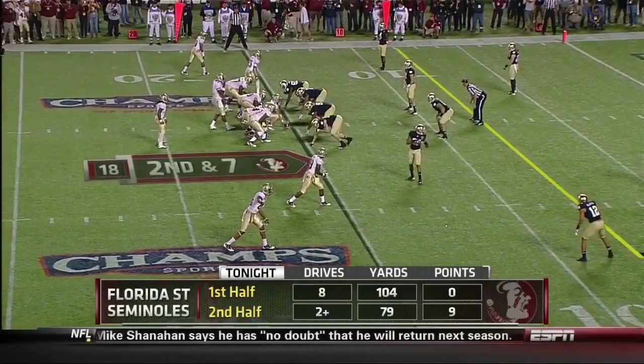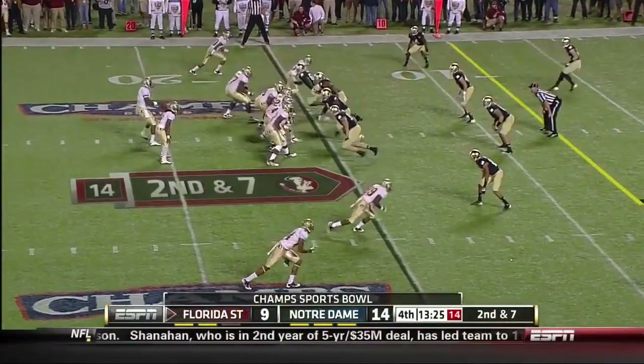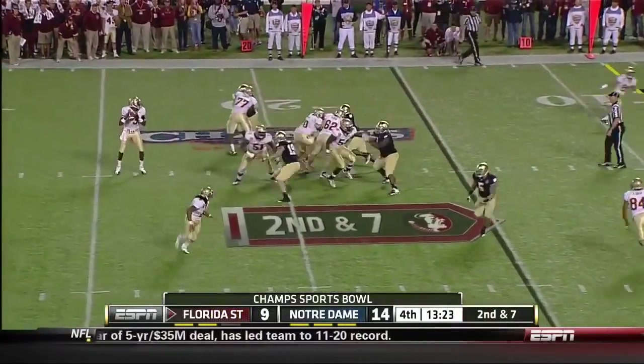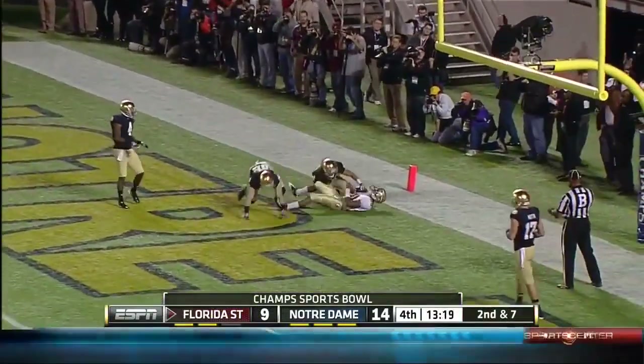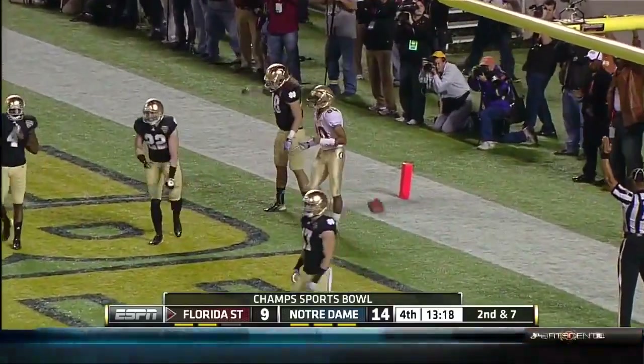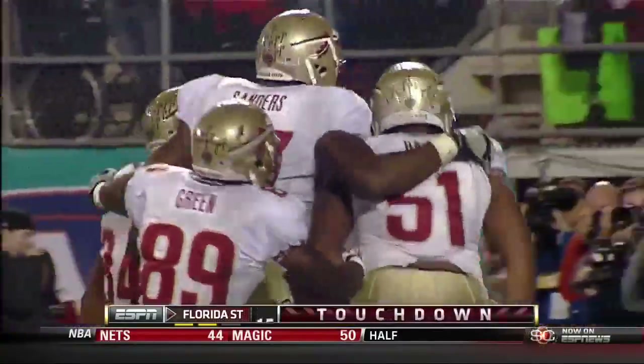This cost them here. Second and seven — Freeman remains the back with Manuel. Plenty of time, to the end zone — caught for the score! Wow, what a catch by Green! And the Noles have come all the way back.